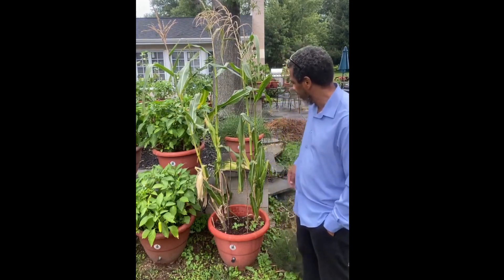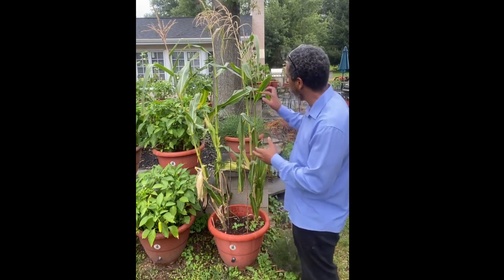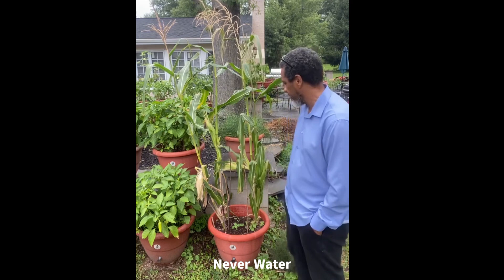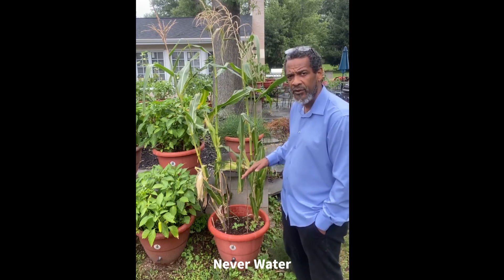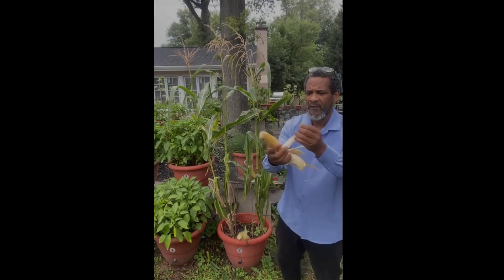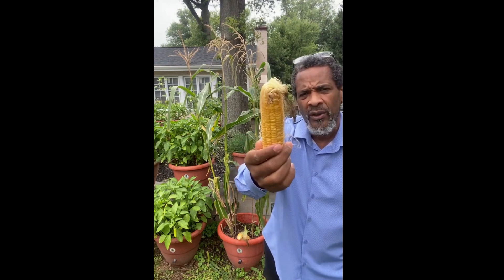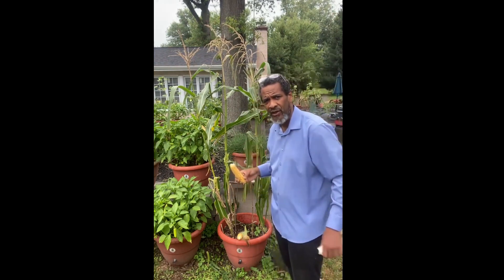My name is Darrell Addison, I'm the founder and inventor of a growing concept called Tocitopop. We make self-growing planters. All you do is throw your seeds and your plants in that planter — you never water, you never feed — and it grows plants for you like you've never seen before. Tocitopop self-growing planters grow your food for you with no human intervention.